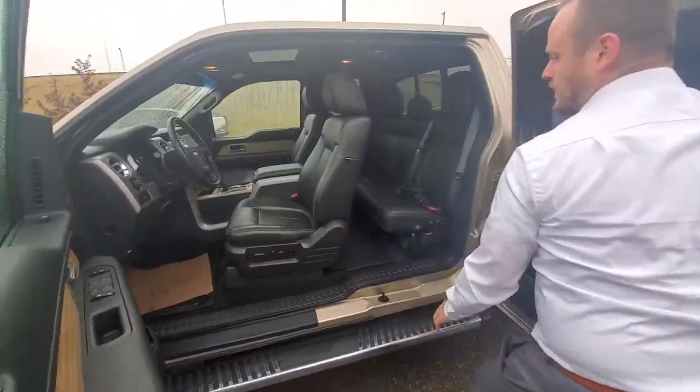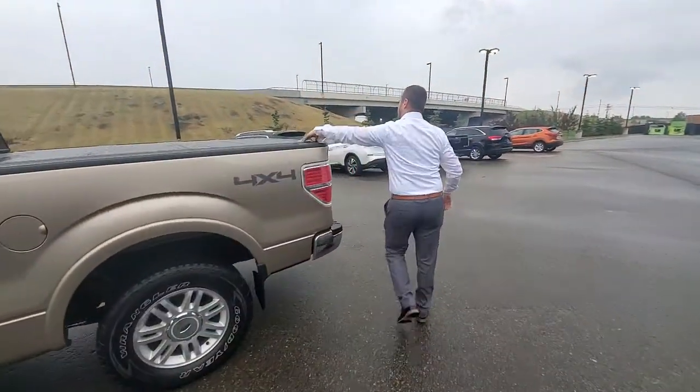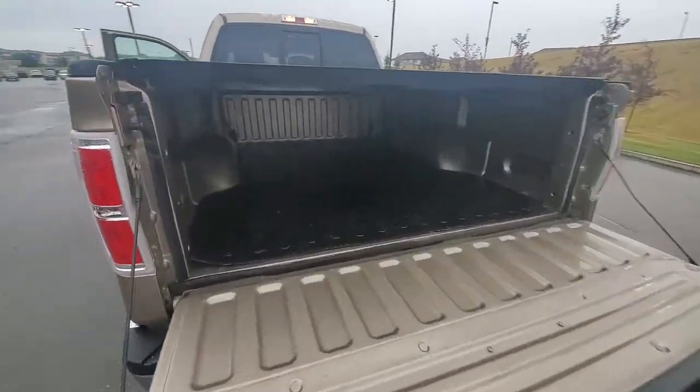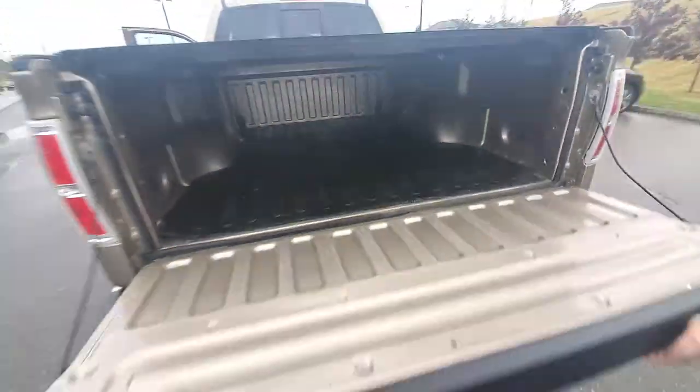Nice to have these rubber mats, especially in the truck, right? And then going into the back you do have your buckle cover — opening up here, pretty well good condition, doesn't look like it's been used that much. You do have the bottom cover in here for a little bit more protection.